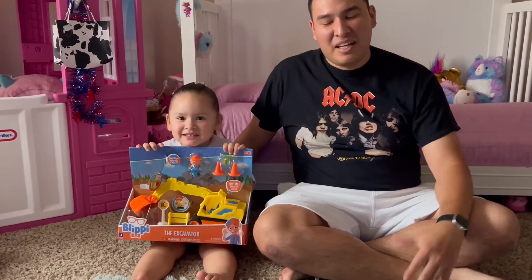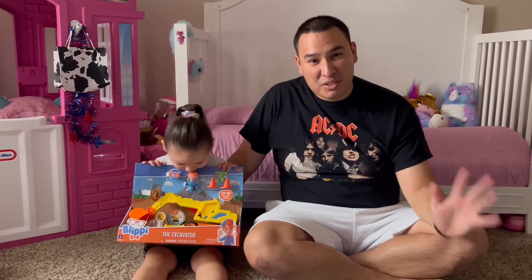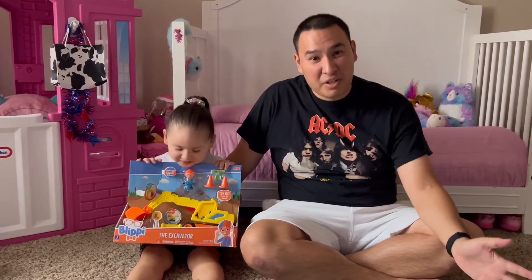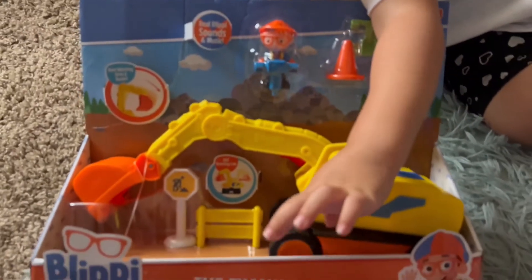Hi guys, welcome back to the channel. This is an exclusive for us - this is the first ever Blippi toy unboxing! We're pretty excited to see what it's all about. This is the excavator.